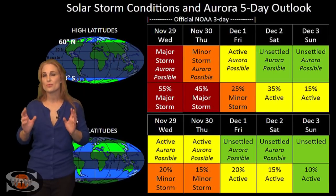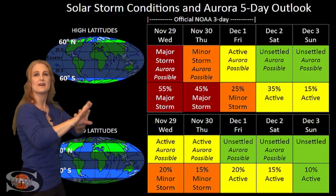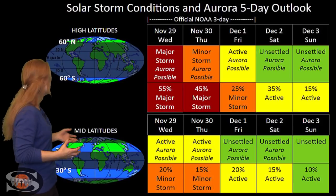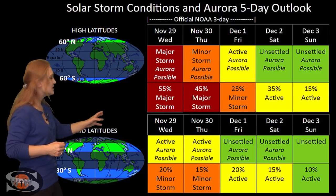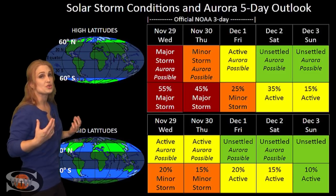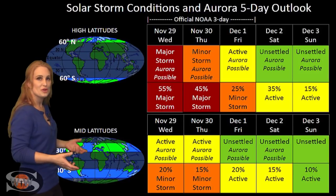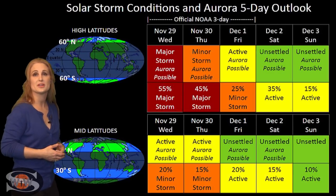Switching to solar storm conditions and aurora possibilities over the coming week: we are anticipating the hit from that mini solar storm being enhanced by the fast wind from behind. At high latitudes, NOAA is giving us about a 55% chance of a major storm, with storming conditions continuing into the beginning of December. At mid-latitudes, we're only expecting active conditions with about a 20% chance of a minor storm, also continuing into early December before things settle down. That's good news for aurora photographers. Amateur radio operators should expect some disruptions especially on the night side, while high-latitude GPS operators near aurora could have problems. Low-latitude GPS operators should actually benefit — the solar storm will give you some decent stability for nighttime GPS use.